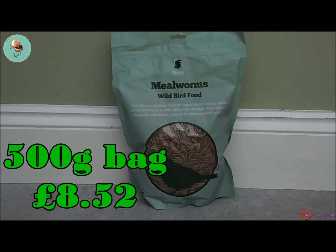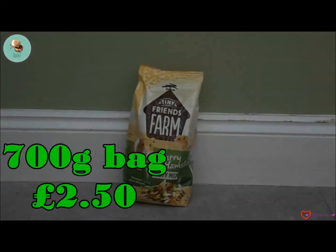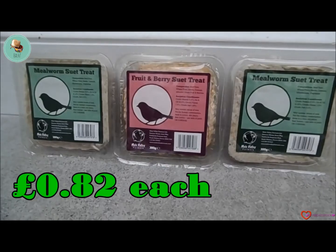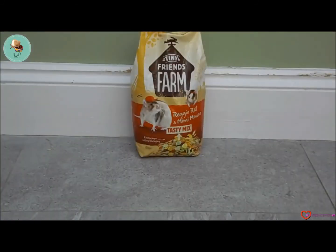Next we have the Natures Valley mealworms — this is a nutritious treat for any birds, and we also go for giving it to the hamsters. Next I bought the Tiny Friends Farm Harry Hamster pasty mix, which is 700 grams.